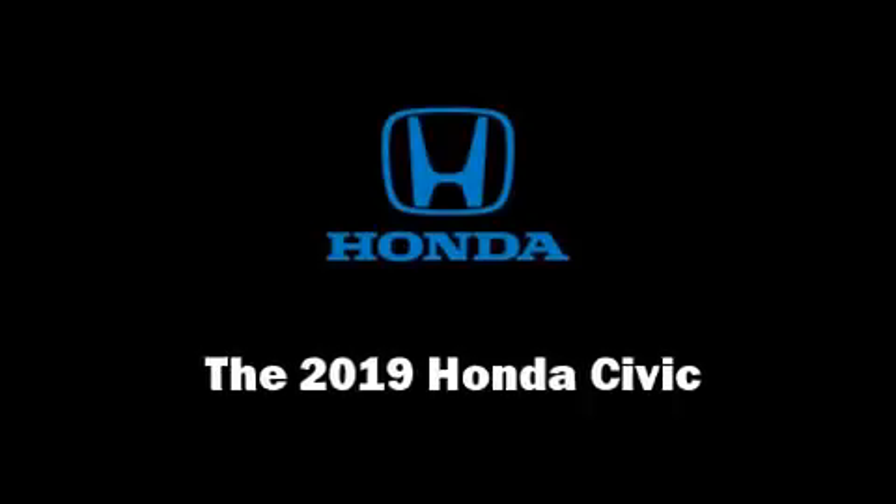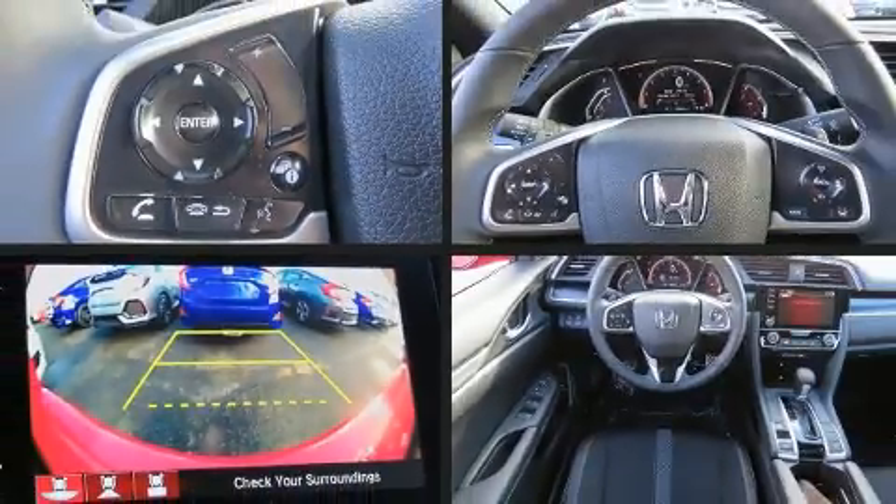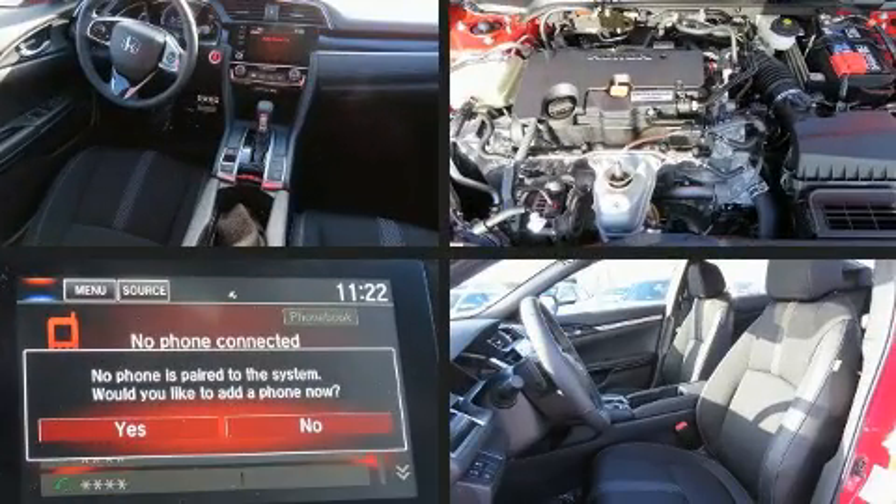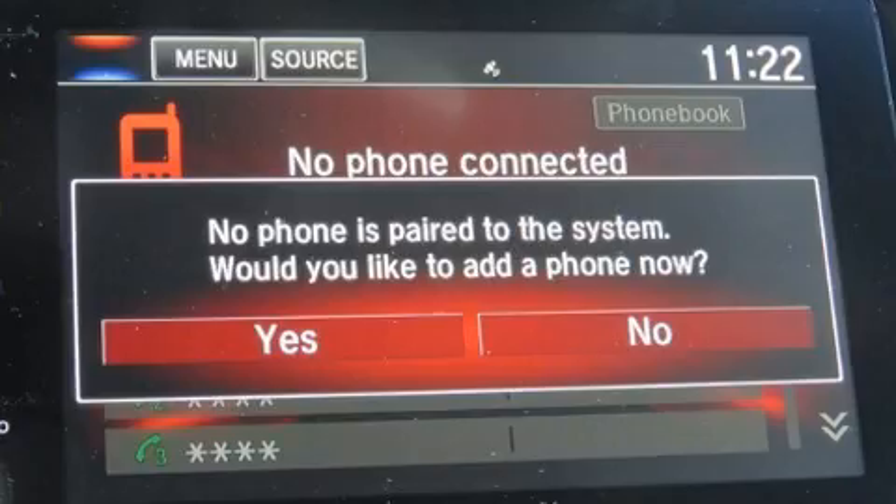Come test drive this 2019 Honda Civic. Smooth gear shifts are achieved thanks to the efficient four-cylinder engine, and for added security, Dynamic Stability Control supplements the drivetrain.